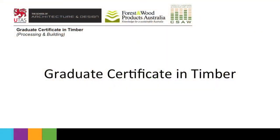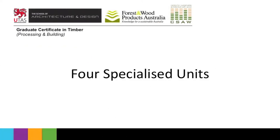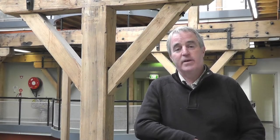The Graduate Certificate is a four-unit course that seeks to build specialisation in a particular area. In the Graduate Certificate in Timber, we're looking at people who want to specialise in either the manufacture of timber and wood products, or their use in building, or their maintenance and care in building.